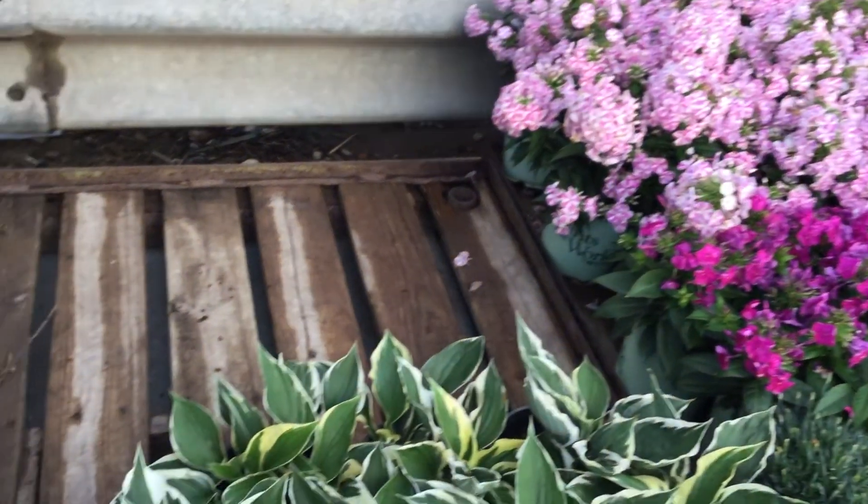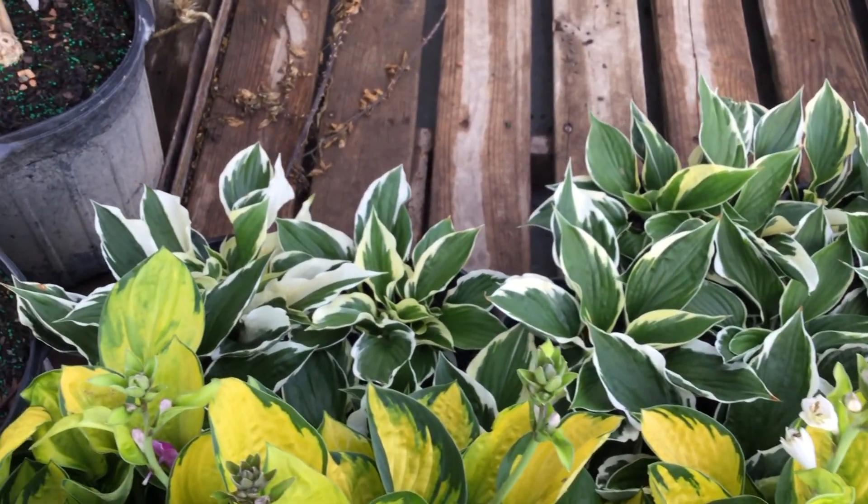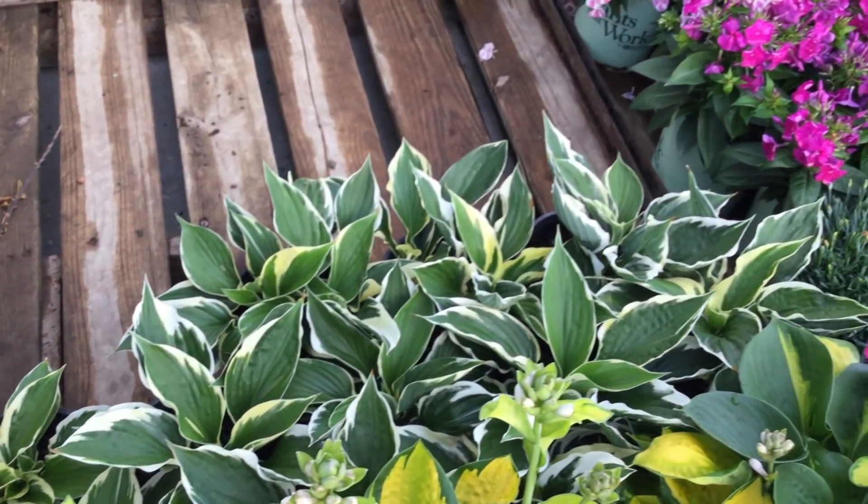Not to be left out — I just found over the top here you're looking at some Patriot Hostas. You can't go wrong with that; it's a really nice standard and we got plenty of them.